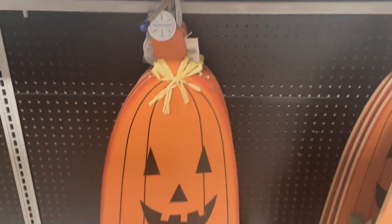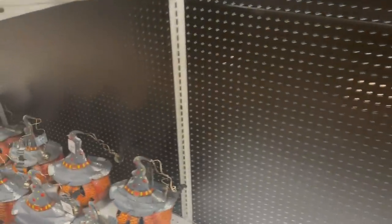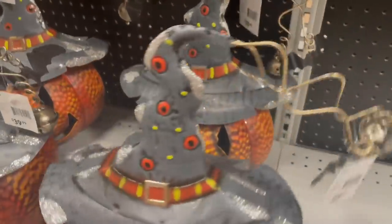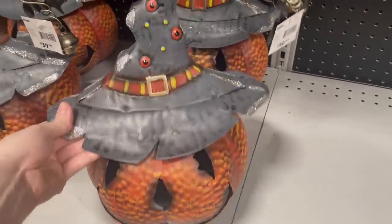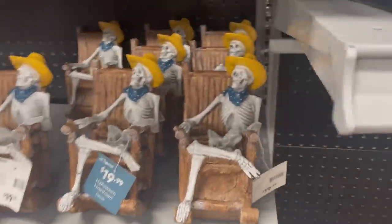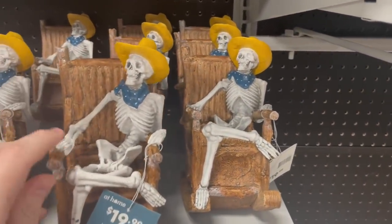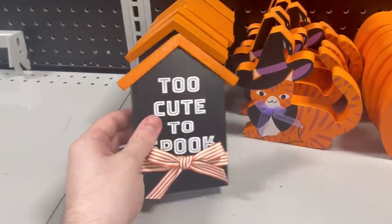Going down here, we have an unfortunately shaped pumpkin yard decoration — it was kind of cool though. And then this sort of tin pumpkin decoration — I believe it was $29.99 or $39.99, but it did have a lot of cool monster details and stuff. And then this cowboy skeleton in the rocking chair for $19.99 was pretty cute.